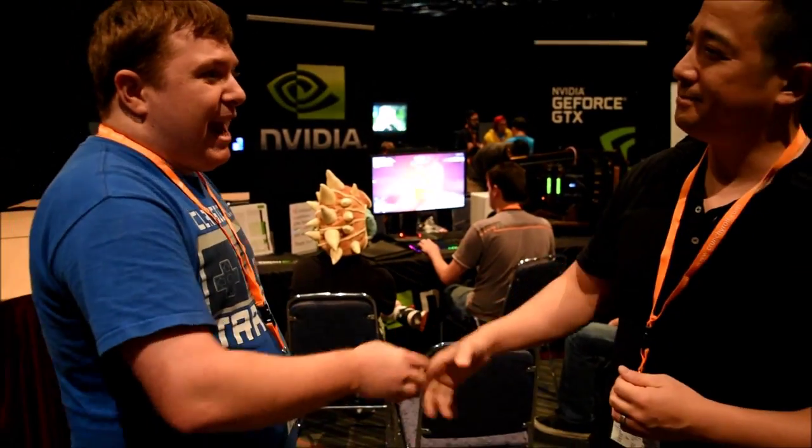Alright, thank you very much. Thank you. Hope you have a good time. So there you go guys — Steve at the NVIDIA booth here at OtakuCon. If you guys want, hit that sub button down below, and I'll see you guys around. Have a good one.